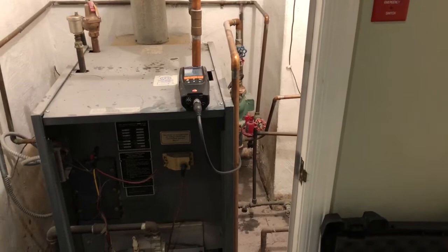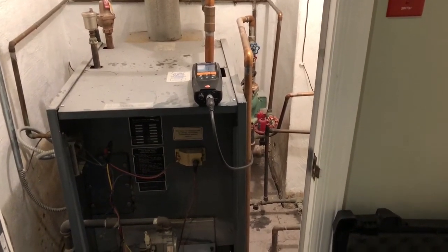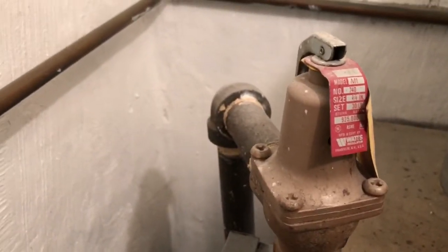We raised up that lever and we'll monitor it. If it acts up again, we're going to replace that dual pressure reducing valve with a single pressure reducing valve, since there is one on top of the boiler rated at 30 psi.